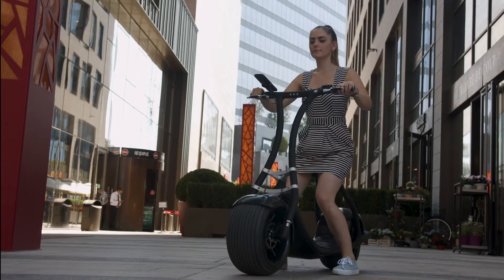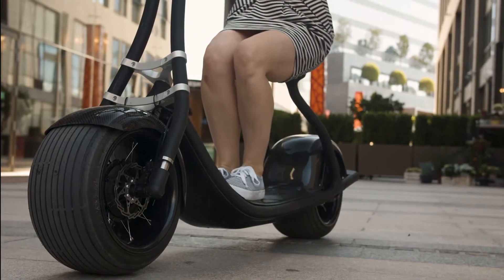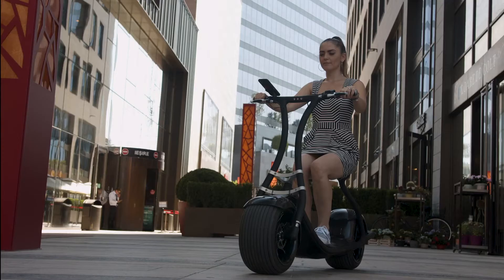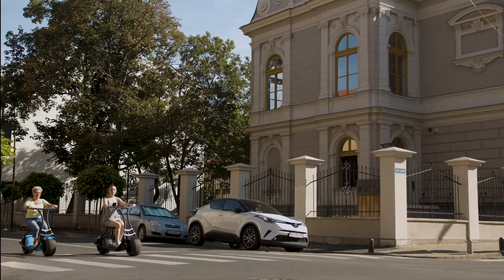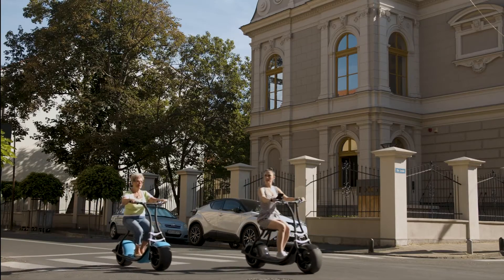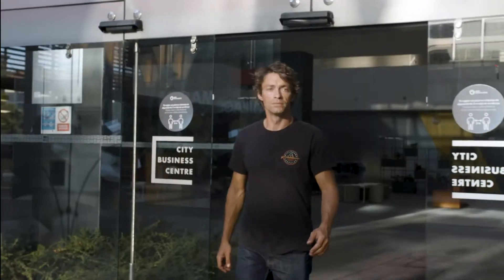Step 1: Sit on the cushioned seat. Step 2: Put both feet on the scooter. Step 3: Well, there really isn't a step 3, since Rolly balances itself. Step 4: Press the accelerator button. In fact, it's so easy, even your grandmother can ride it and experience pure joy without the learning curve.